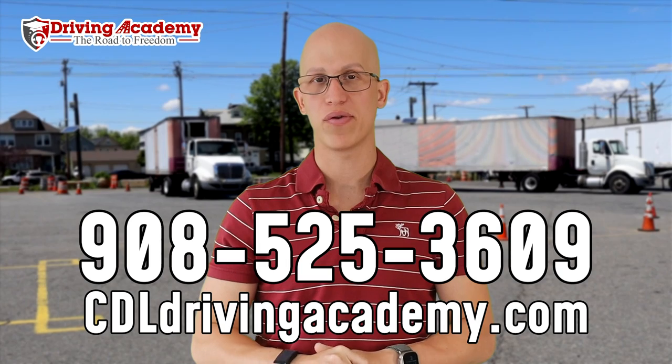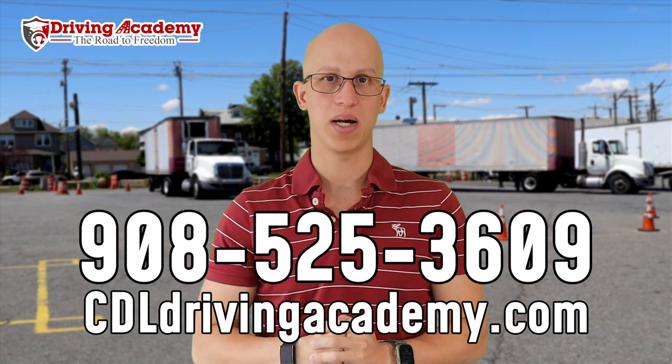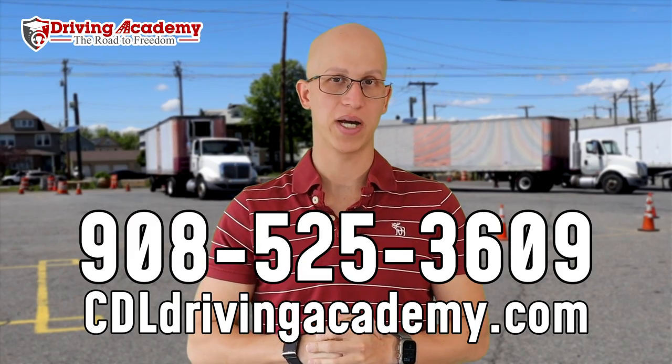I hope this helped you out. If you want some more hands-on training on exactly how to check your mirrors or want to get inside of a truck and get your CDL license, I definitely invite you to give us a call at 908-525-3609 or check out our website at cdldrivingacademy.com. Again, cdldrivingacademy.com. Thanks.